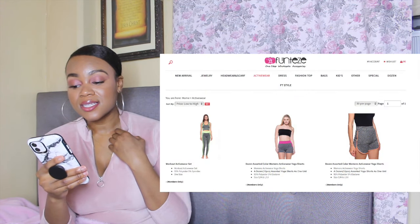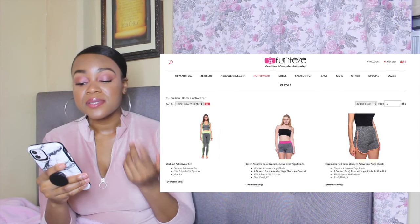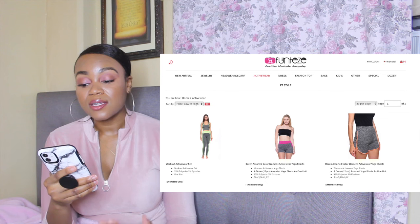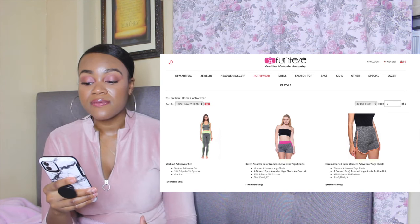Number seven is called Fun Taste — I'm not totally sure how to say that. They have jewelry, bags, kids clothing, tops, scarves, and headwear. So they don't only have activewear — they have a wide variety of things to choose from on their website.